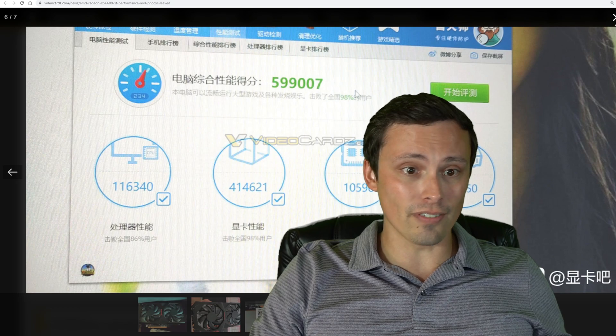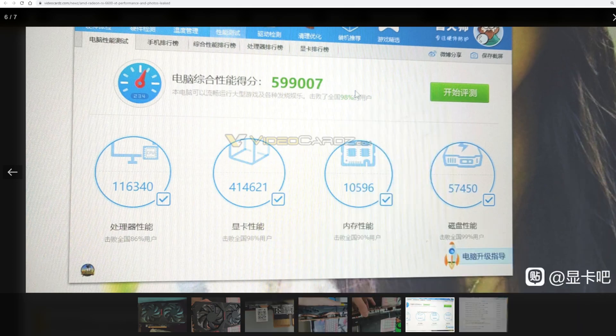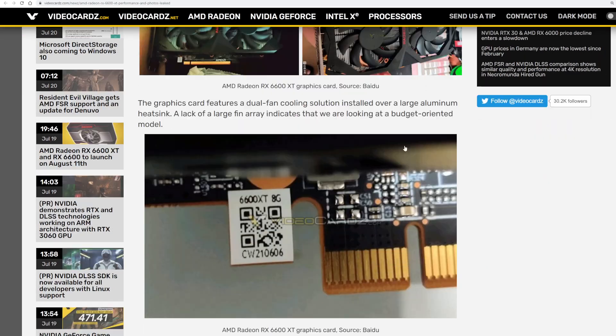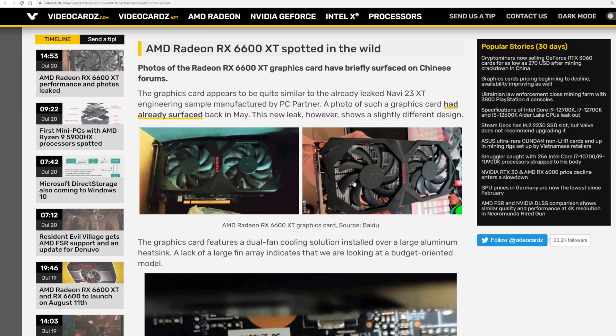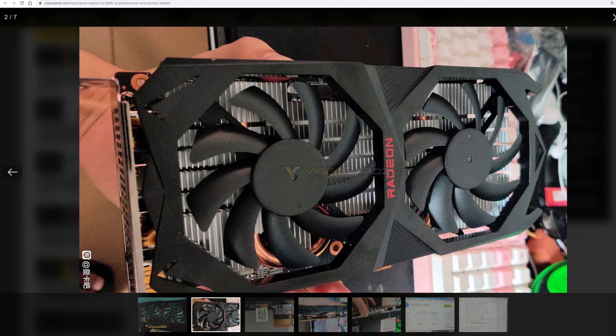Now let's get into more interesting stuff — this is a performance benchmark. The score 599007 is utterly meaningless to me on its own, but we can get some more information. I found this at videocards.com. They're reporting on something that was originally linked on Baidu but has since been removed, so luckily these screenshots have been captured. There are apparently screenshots of the actual card itself — here it is, supposedly — grains of salt to be digested with this one. It's claiming to be a 6600 XT 8GB card.